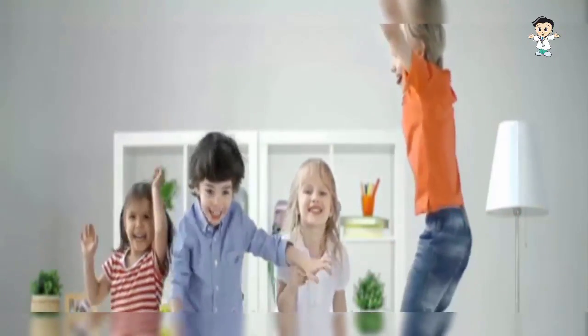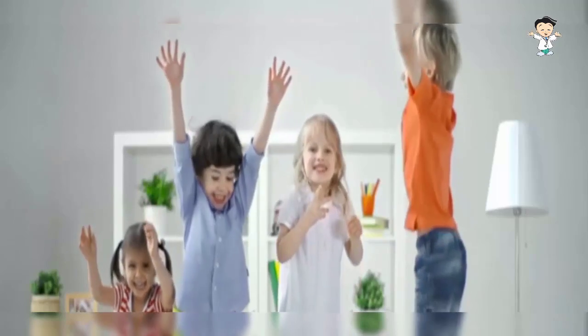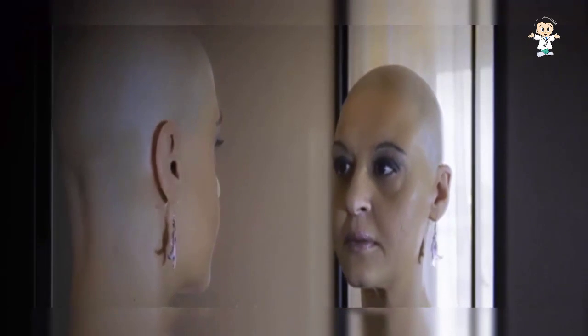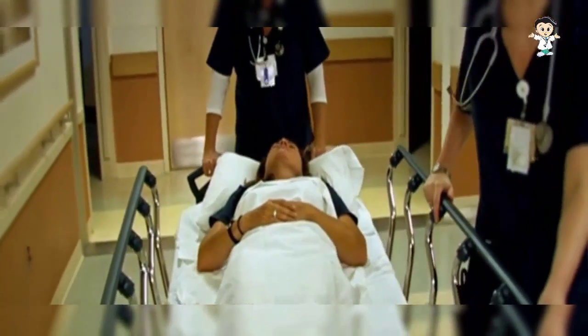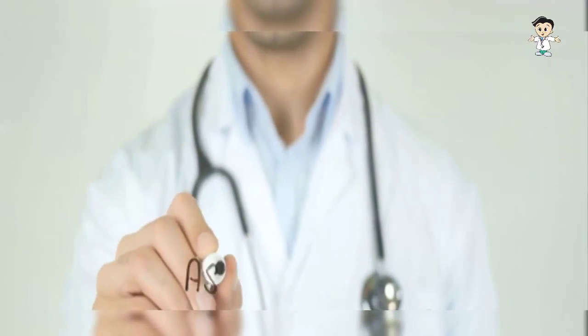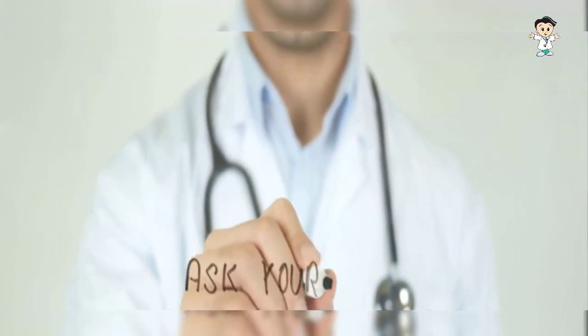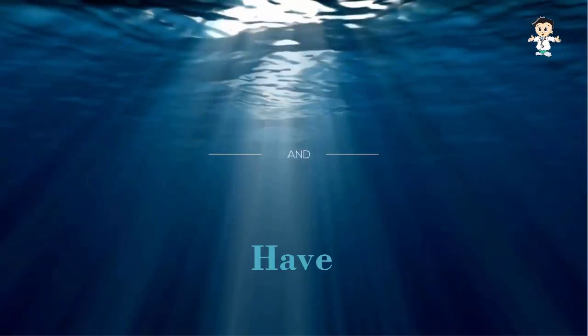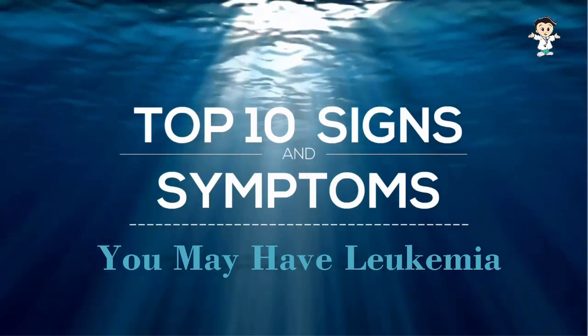Leukemia is the most common type of childhood cancer, affecting about 4,000 children a year in the United States. People often ignore the warning signs of leukemia until the problem becomes severe. It is important to be aware of these signs, as addressing the problem early can save you from future complications. If you have multiple signs and symptoms, ask your doctor to check your health levels. Here are some warning signs that you may have leukemia.